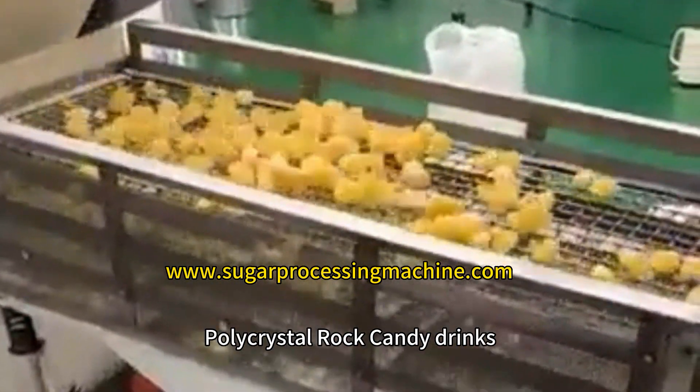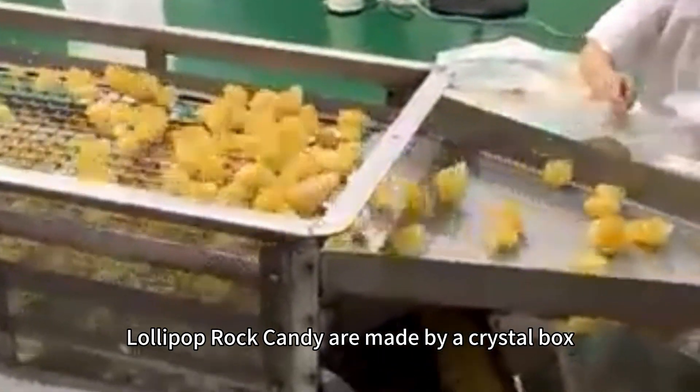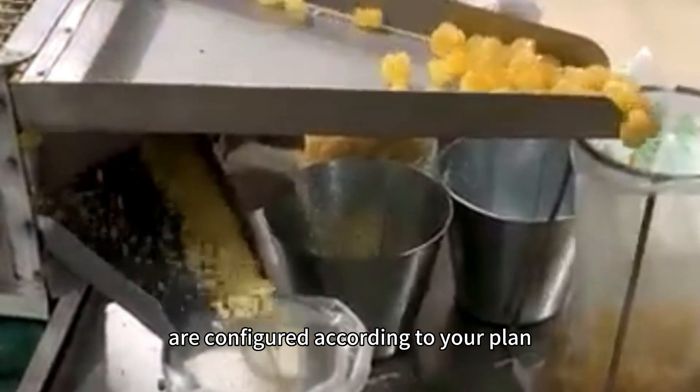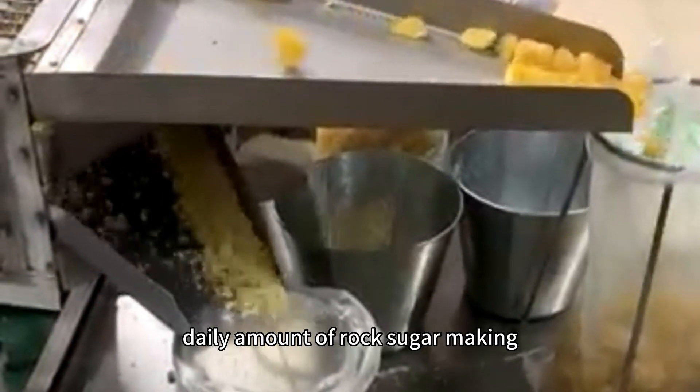Polycrystal rock candy and lollipop rock candy are made using crystal boxes. The corresponding number of crystal boxes is configured according to your production plan and daily amount of rock sugar-making.